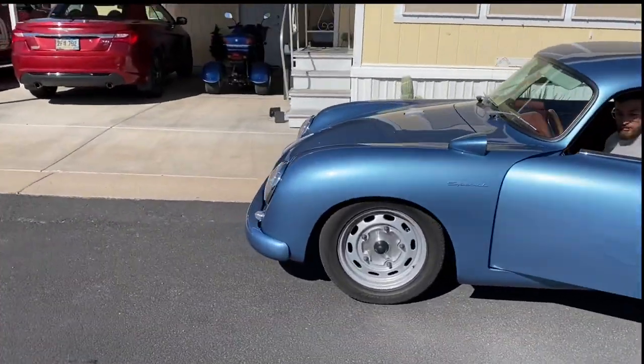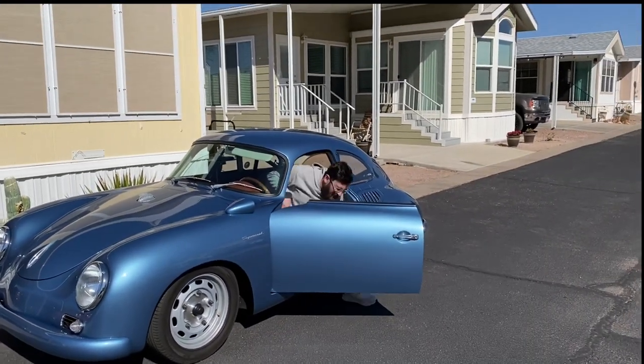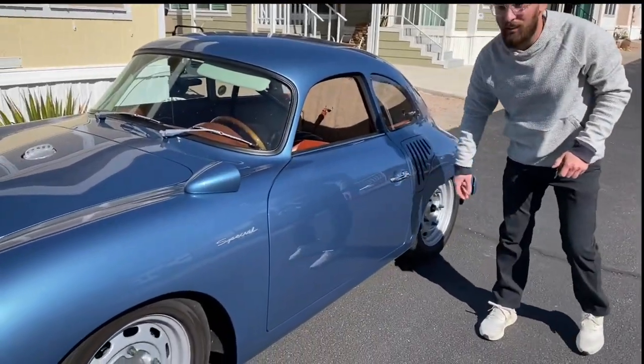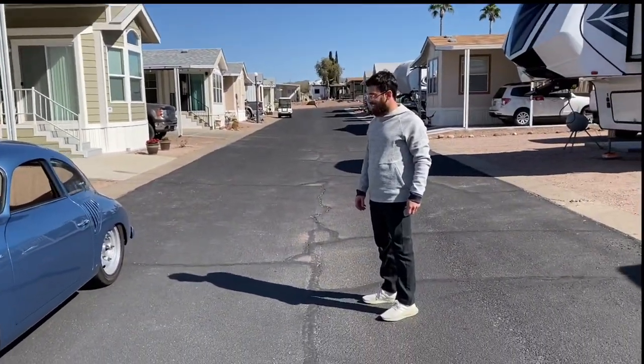I was taking a little nap and I knew this wasn't an ATV going by. We had a couple visitors stop by — they heard about us out here in Queen Valley. This is Eli and his 356 Porsche that he had built by Rod Emery. The bus was here, so he had to come see it.